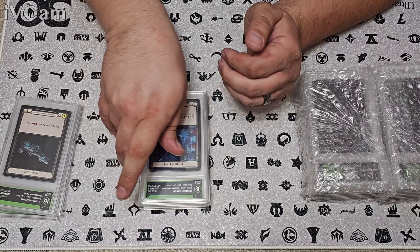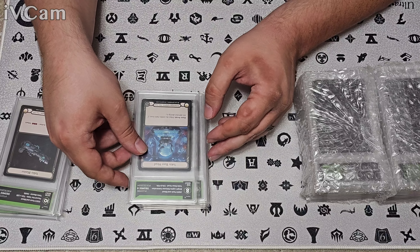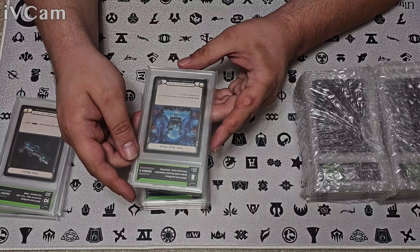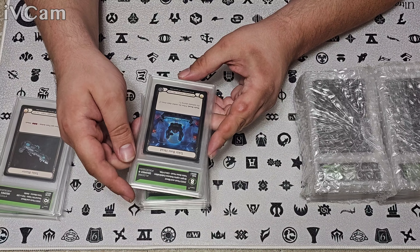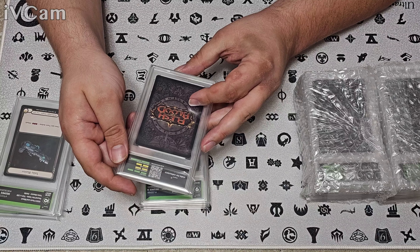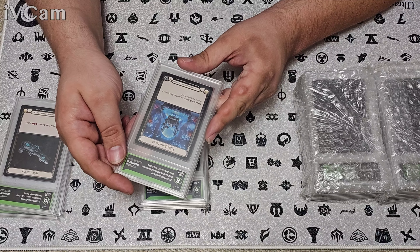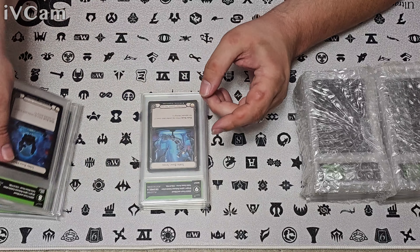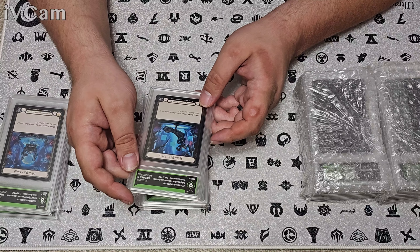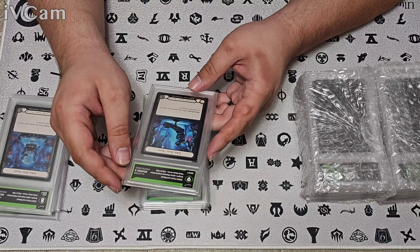Next up is the rest of the Teklo base. These were the promos you got for buying a case of Bright Lights when the set came out. For the Teklo Base Head cold foil promo, we got an eight. Looks like corners, edges, and centering dinged us — the centering is bad on this one. Unfortunately with promos from your local store, you don't have much say in the condition of what you get.